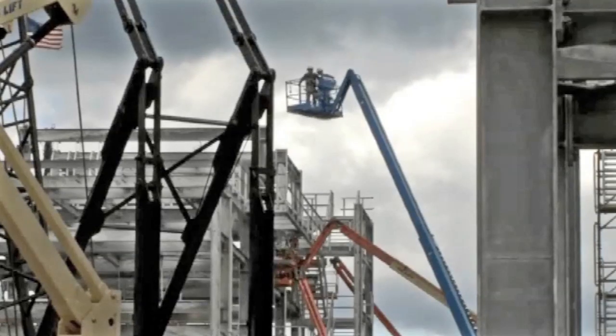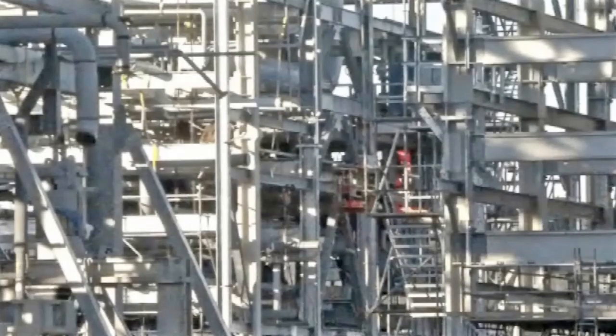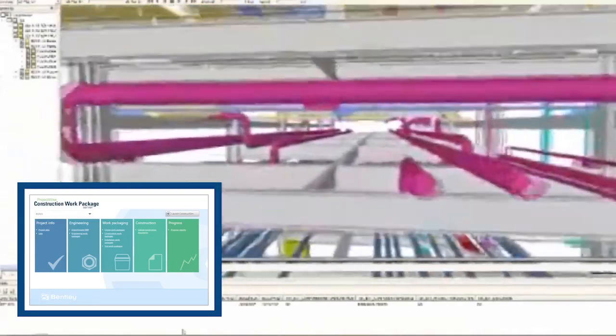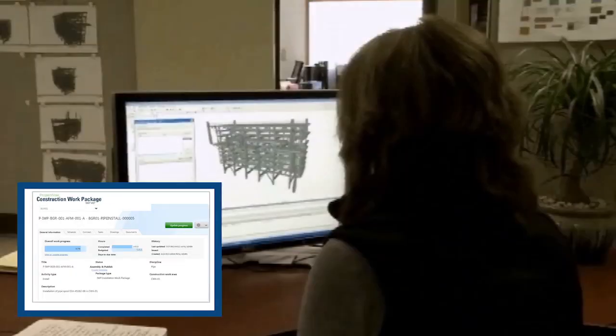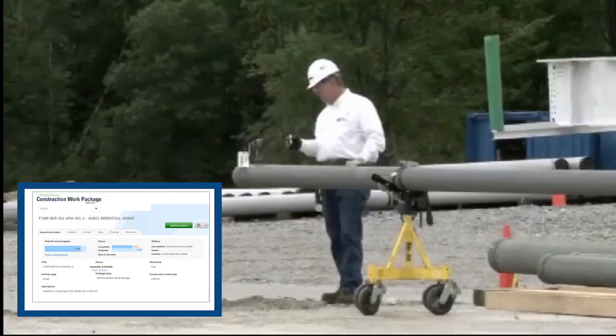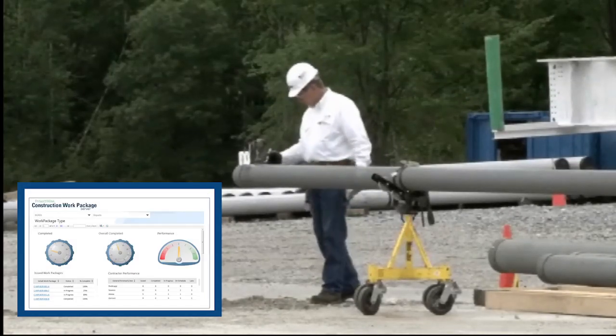Industry research estimates that advanced work packaging can reduce total install cost by 10% or more, so Bentley introduced the industry's first advanced work packaging offering. Key construction information is easily accessible, work package creation is automated, and real-time project reporting and insight is readily available, enabling more consistent construction.